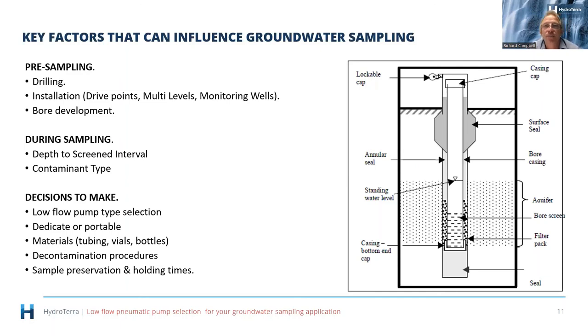A question from Cheng Wang: for the portable setup, does the tubing reel use LDPE or HDPE tubing? The tubing in the video is LDPE. Sometimes Teflon-coated tubing is used — very expensive, but superior in terms of contaminants adhering to it and easier to decontaminate between wells. However, most people doing contaminated sampling dispose of tubing between samples — one reason why dedicating pumps is attractive, as it reduces waste.